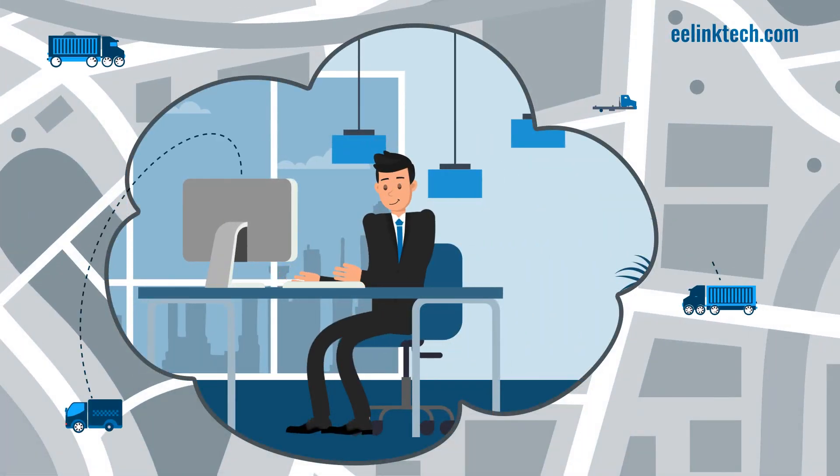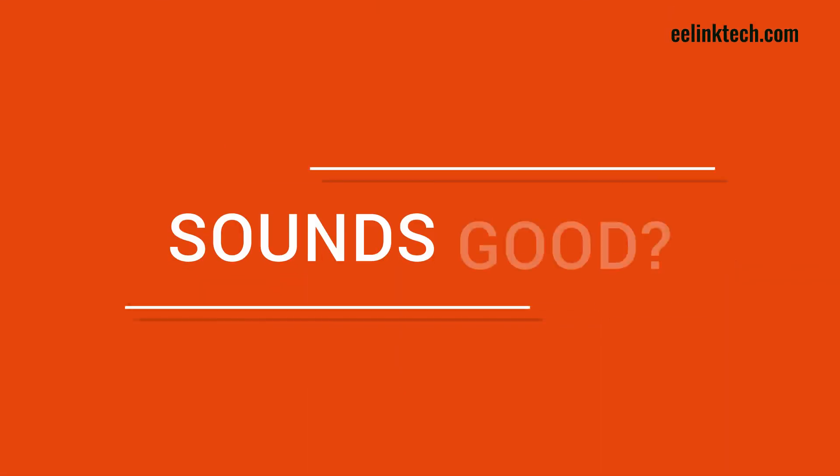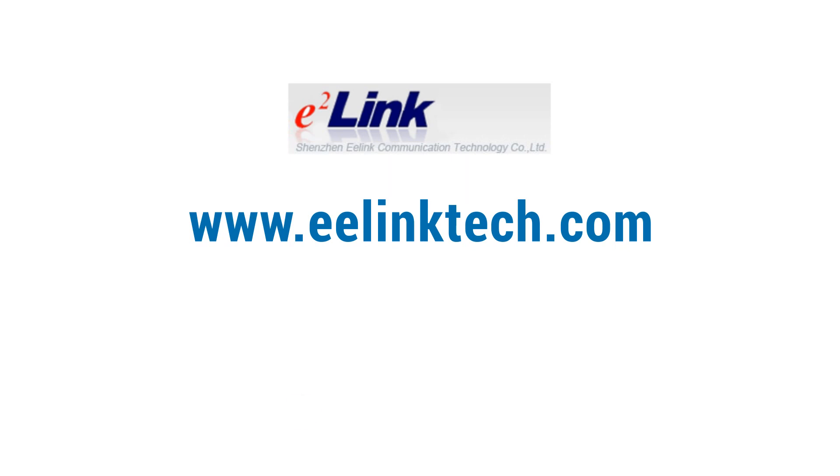As a result, GPT-29 gives you a complete 360-degree view of your entire shipment process, and you get to control everything stress-free. Sounds good? Then contact us today at www.eelinktech.com.